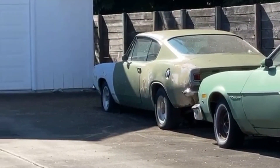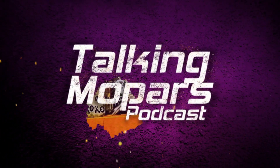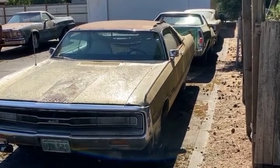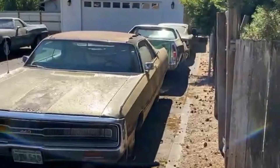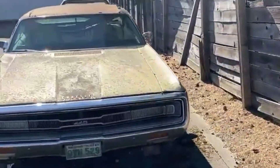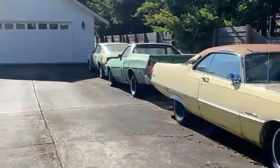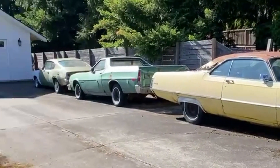Two really cool cars that deserve more than what they're getting right now. What's up guys? I am on a sidewalk here, and we have a 69 through 71 Chrysler 300 and a 67 Barracuda, both sitting in a driveway, pretty much just hanging out.